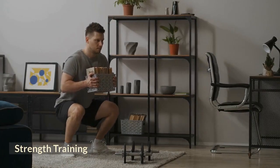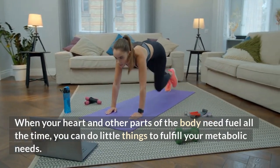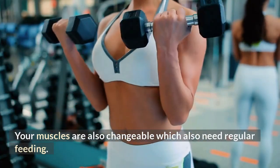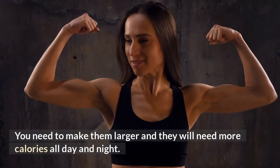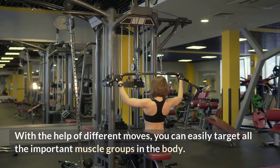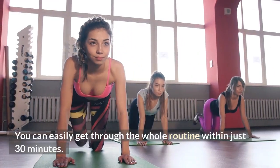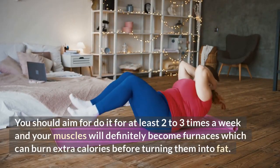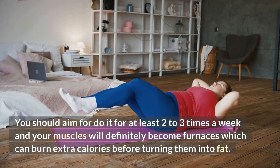Strength training — when your heart and other parts of the body need fuel all the time, you can do little things to fulfill your metabolic needs. Your muscles are also changeable and need regular feeding. Make them larger and they will need more calories all day and night. With different moves, you can target all the important muscle groups in the body and get through the whole routine within just 30 minutes. Aim to do it at least two to three times a week and your muscles will become furnaces that burn extra calories before they turn into fat.